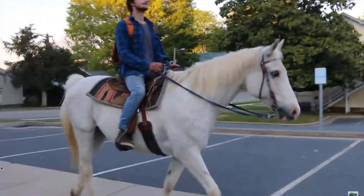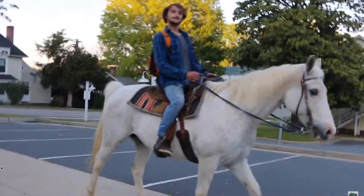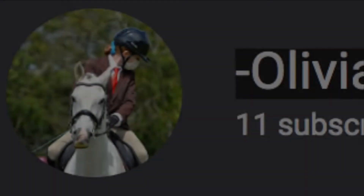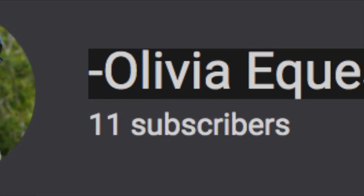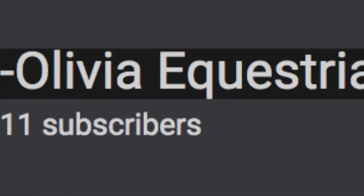With all that being said, let's get into it. You are now being judged. Our first student today is Olivia Equestrian, who does jumpers, has been riding for two years, and lessons about twice a week.